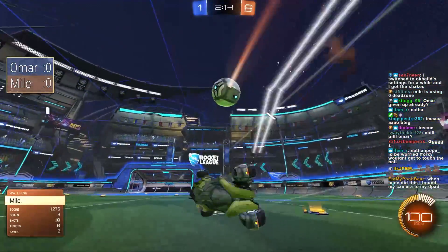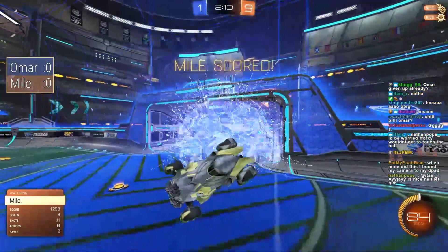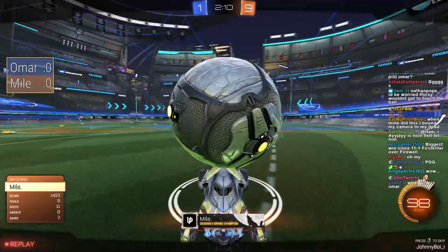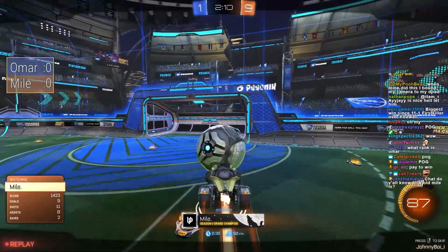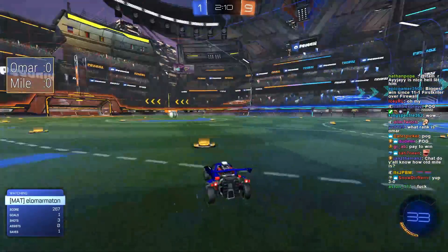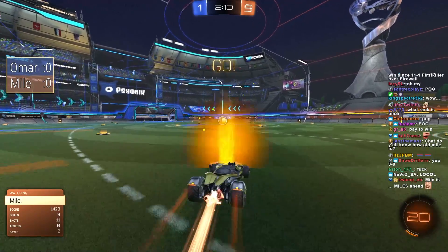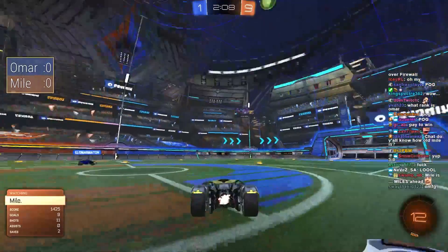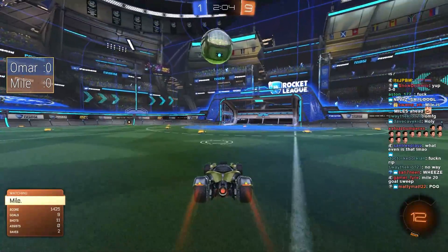Mile with the reverse dribble — seen him score from this position before. Oh my days, how does he do it? This is just so clean, so effective. That's unbelievable — actually unbelievable. He didn't even have to see where Omar was. He just knew. This is the scary thing: if you can do this at a slight angle, not only will you have a sick flick ready to pop off at any minute, but you'll also have perfect vision of what your opponent is doing.